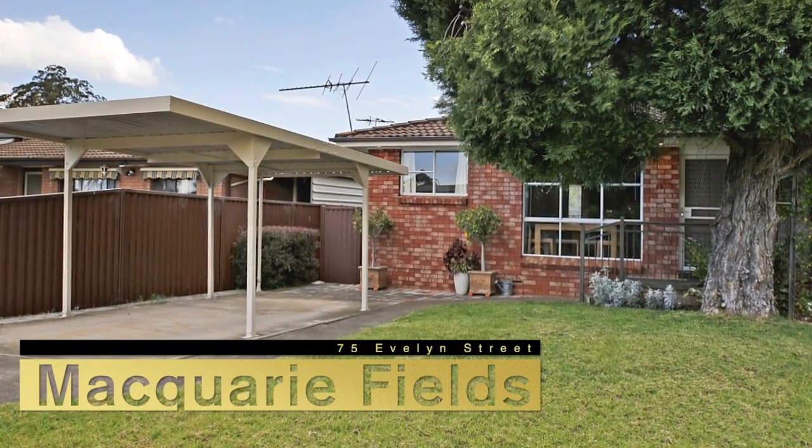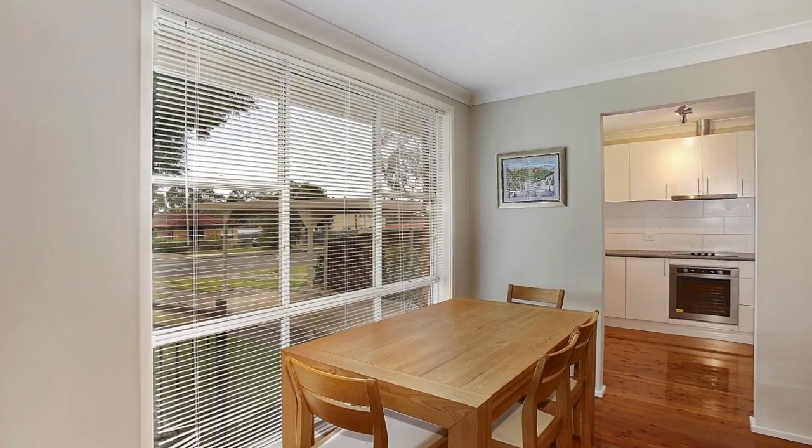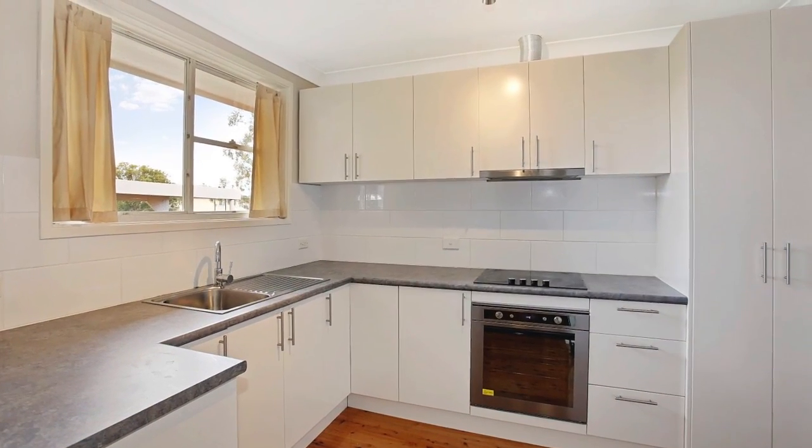Also, the Prudential team set a record at 75 Evelyn Street in Macquarie Fields for that property type, with this beautifully presented two-bedroom duplex selling for a massive $392,000.